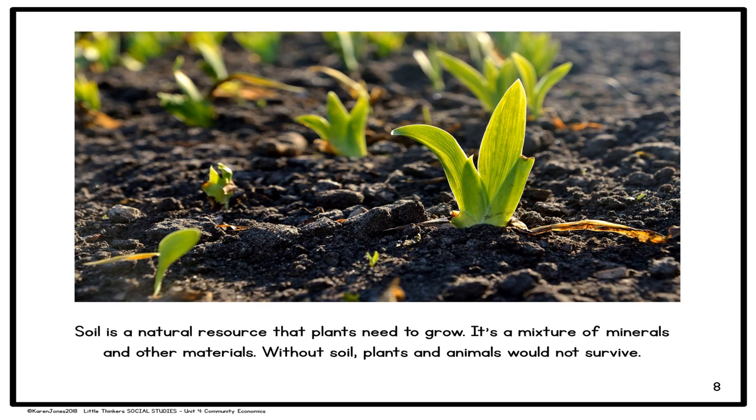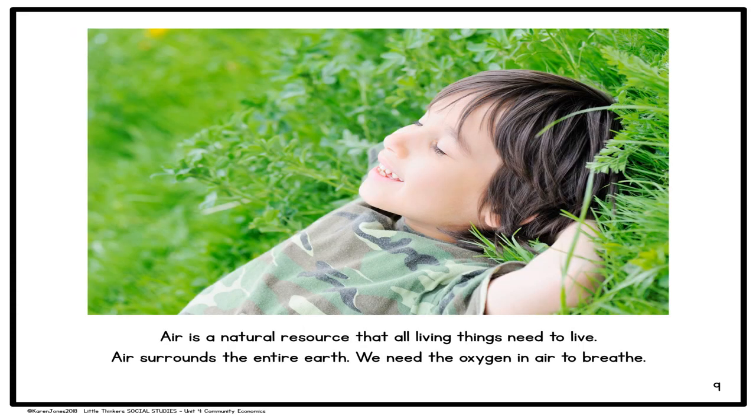Another natural resource is soil. Soil is a natural resource that plants need to grow — it's a mixture of minerals and other materials. Without soil, plants and animals would not survive. Air is a natural resource that all living things need to live. Air surrounds the entire Earth, and we need the oxygen in air in order to breathe.